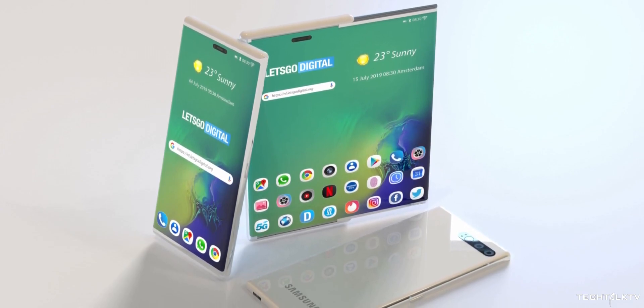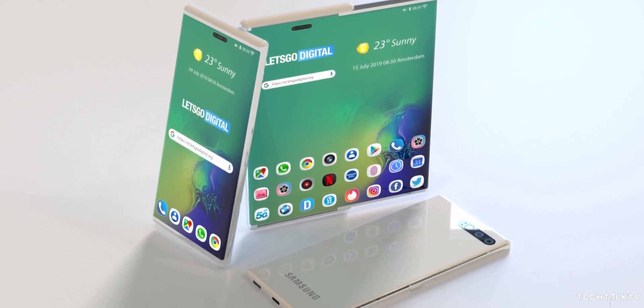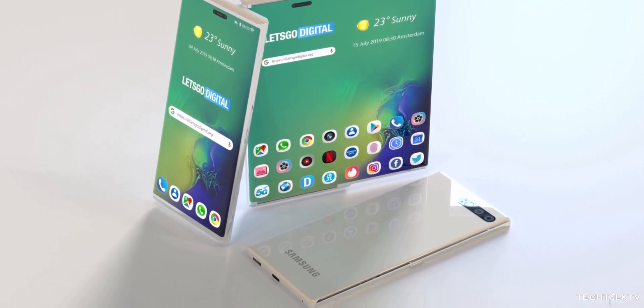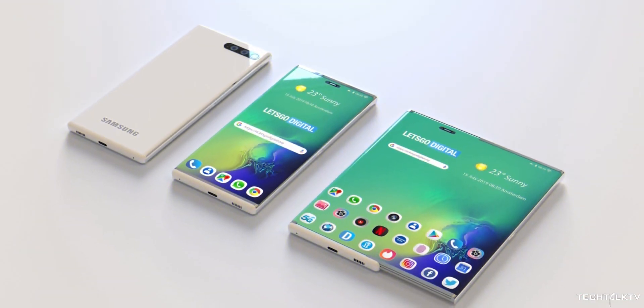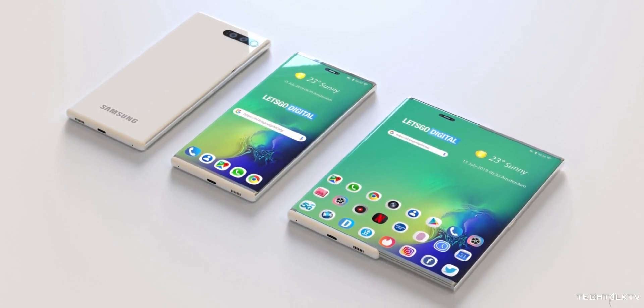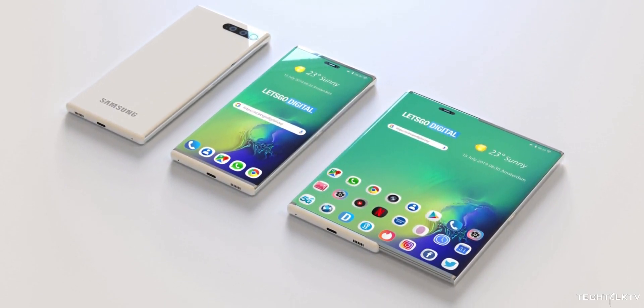Let's Go Digital made real-life looking renders based off these patents, which give us a better understanding of how this is going to look and work. As you can see, with this rollable display technology, a phone like the Galaxy Note 10 can be stretched and turned into a mini tablet.